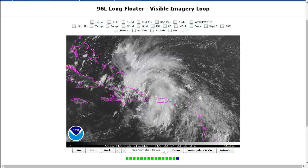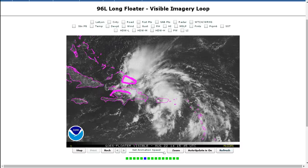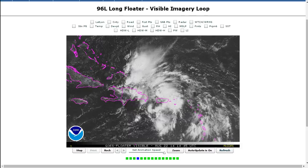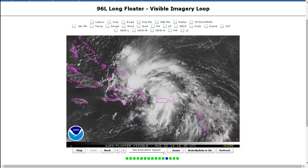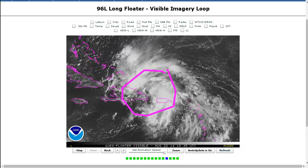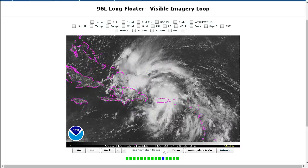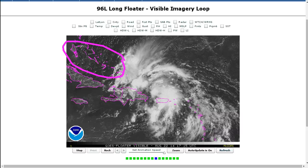The next 24 to 48 hours are crucial because of these mountains. Hispaniola could slow the system down, and the system can easily reform near the coastline back over the water while the rest of it dies over the mountains. There are a lot of things that can happen. Frankly, the models cannot handle Hispaniola, and neither can humans. We really need to observe this. These large waves that deal with Hispaniola generally do not explode on the other side in the Bahamas — they take their time forming.